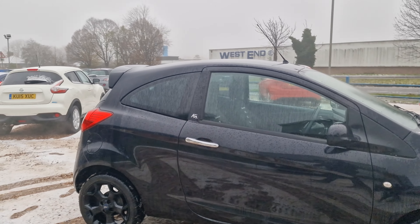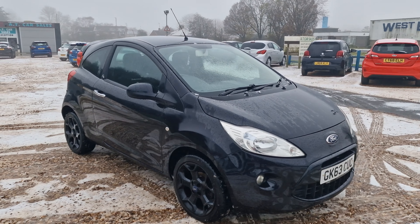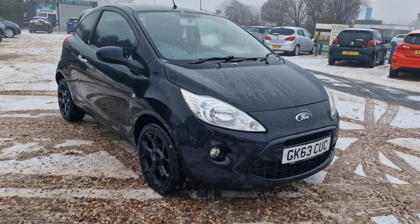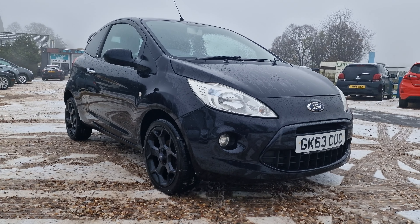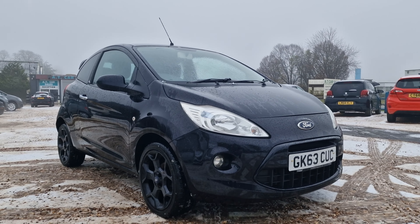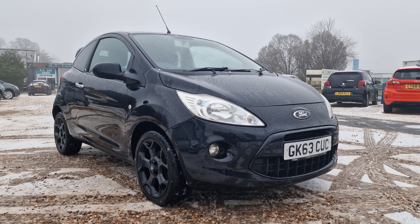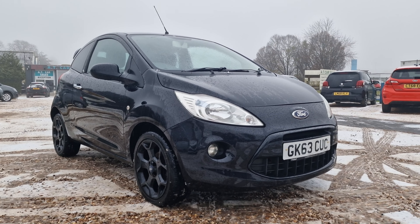There you have it, folks — the 2013 on a 63 Reg Ford Ka, the 1.2 Metal Edition, Euro 5 with stop-start. Genuinely a really nice car that has just arrived with us. I thought I'd do a very quick walk-around video just so you get an idea of what is available.